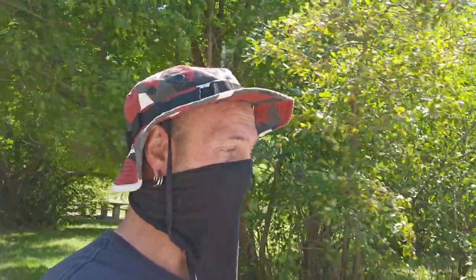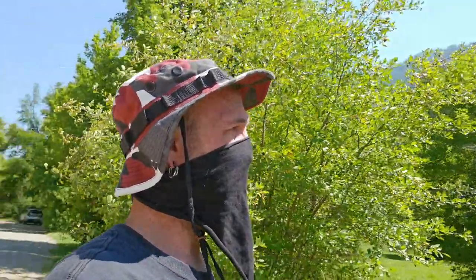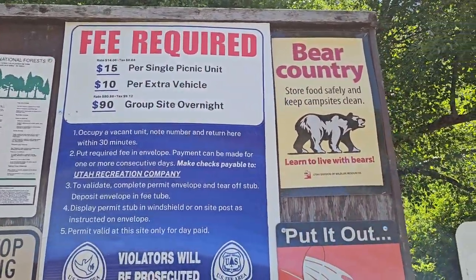Let's go ahead and check out the sign real quick. I wanted to show you around the back of this area - it's pretty cool, I've done a video here before. The sign says fee required - so they're going to charge you for picnicking here now. Getting a little closer so you can see - we are in bear country.